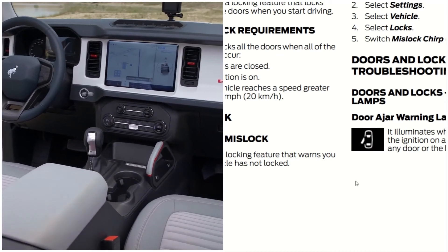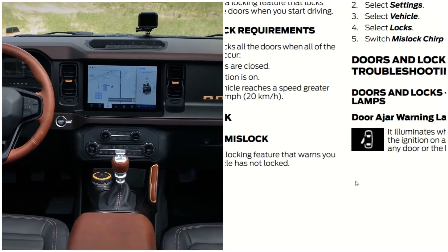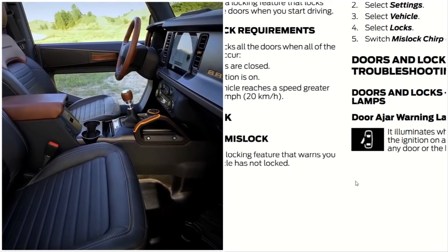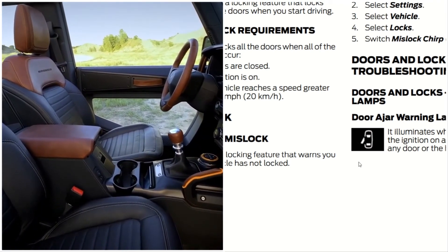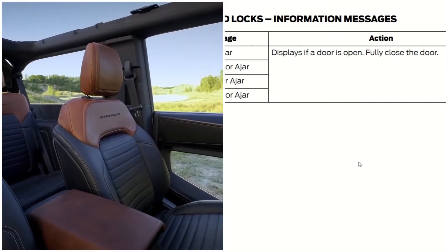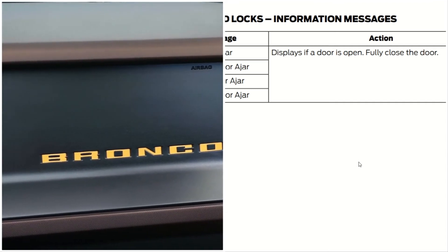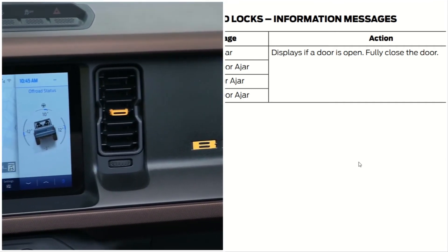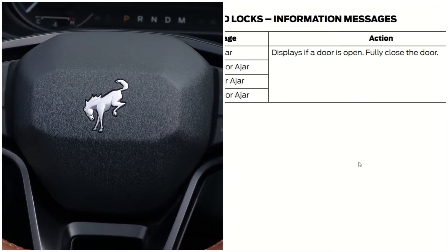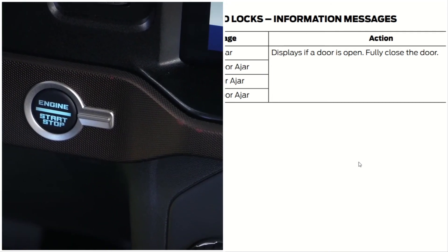Troubleshooting: the door ajar warning lamp illuminates when you switch the ignition on and remains on if any of the doors or the hood is open. Information messages include: Driver's Door Ajar — if the door is open, fully close the door. Passenger Door Ajar, Left Door Ajar, and Right Door Ajar are also displayed accordingly.